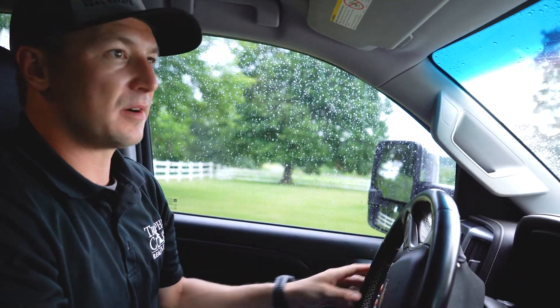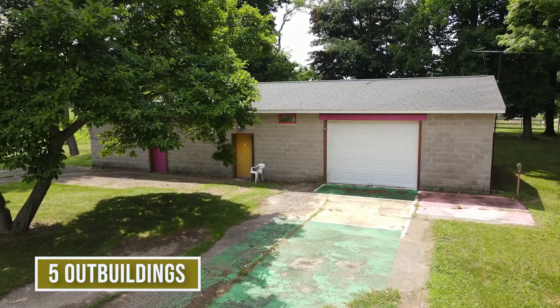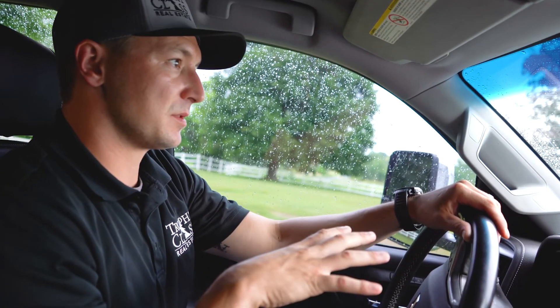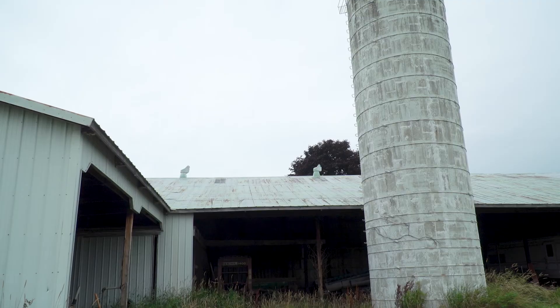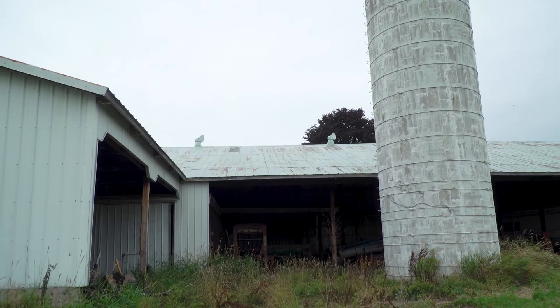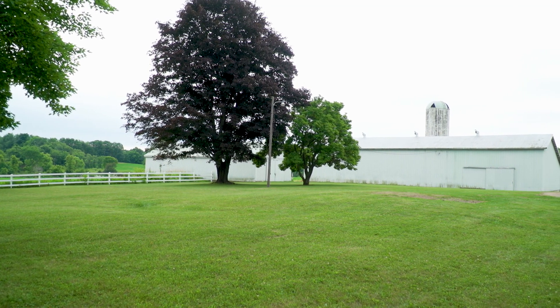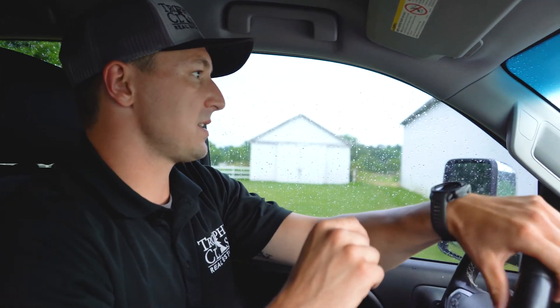All the outbuildings are up front here. Looks like there was no homestead here at one point — this is where all the buildings were on the property to start. But it's kind of nice having all your outbuildings up in the front. There's storage, workspace, and potential for horses in this barn here. It just lays out pretty fantastic.